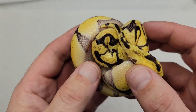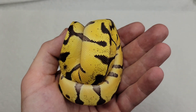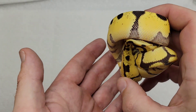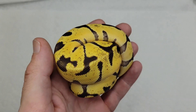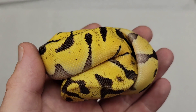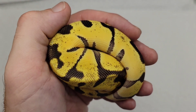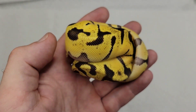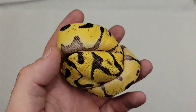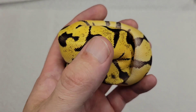She's gonna disappear again. Well, we'll do an update video down the road — get her all warmed up, wait till she's gotten over the shock of the travel. She's just so bright. I absolutely love super enchi. Throw that pastel in there and it really pops. She's a pastel super enchi, 100% het orange ghost, 100% het desert ghost.